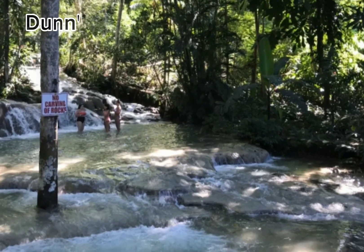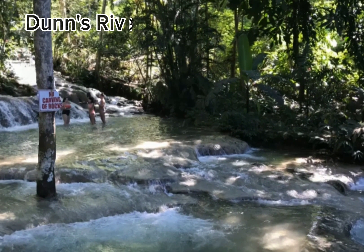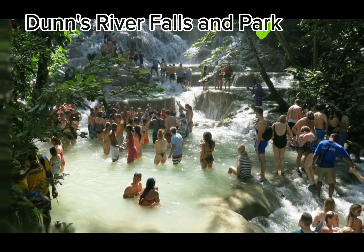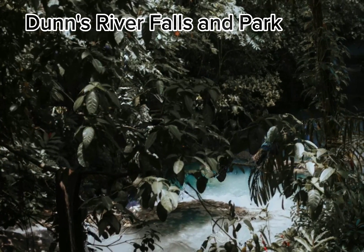First on the list, the famous Dunn's River Falls near Ocho Rios. This falls standing at 55 meters, 180 feet high, 182 meters, 597 feet long. A waterfall that empties into the sea, yet gentle enough to climb up while feeling the refreshing coolness of the waterfall on your skin.